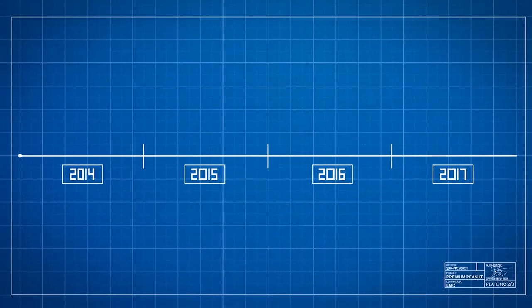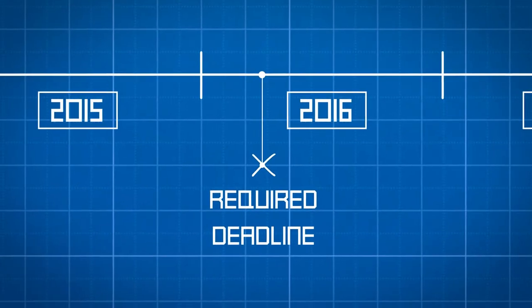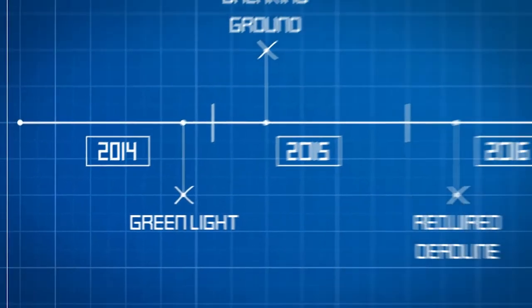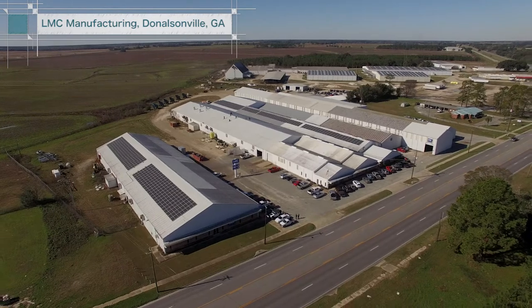What sets it apart is the timeline. All indications suggested it would take at least two years to complete the project. However, the Premium Peanut founders needed the job done in under one year. Our commitment was to be ready for the 2015 crop — we started this process in late November 2014, so we were behind the eight ball from the start. We really relied on LMC to bring us a turnkey design incorporating the best technology, the best equipment, able to build the largest, best, and most technologically advanced shelling plant in the world.